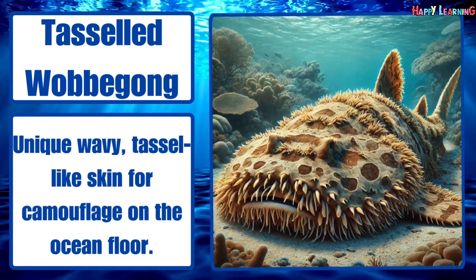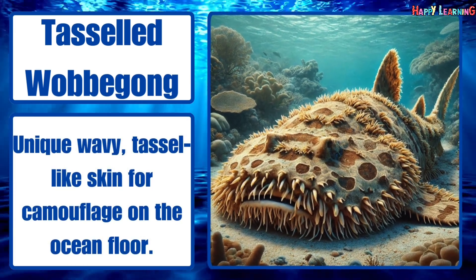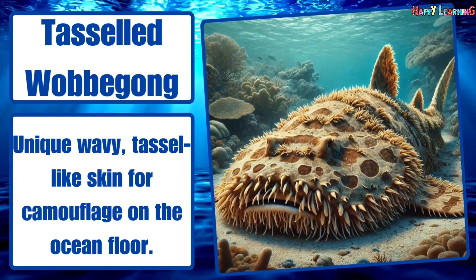Tasseled wobbegong. Unique wavy, tassel-like skin for camouflage on the ocean floor.